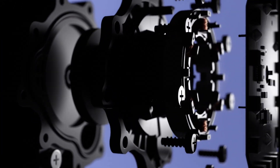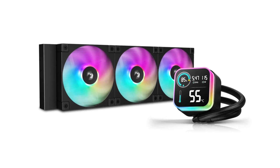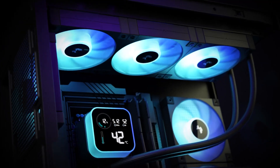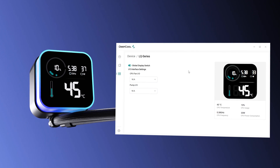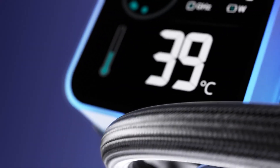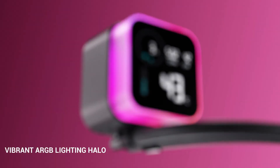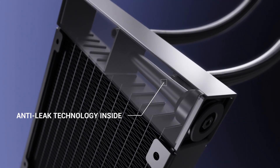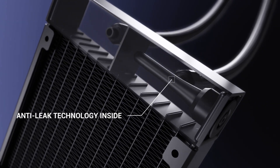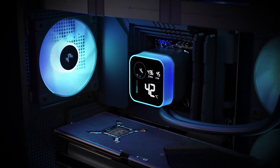Complementing this feature are the FD12 ARGB radiator fans, which operate between 600 and 2400 RPM, delivering optimal airflow while adding vibrant, customisable lighting effects to your setup. The cooler's low-profile design ensures it fits seamlessly into various PC builds without compromising on style. The LQ Series is powered by DeepCool's 5 Pro Series pump, an advancement over their renowned 5th Gen pumps, recognised for their powerful performance in the industry.